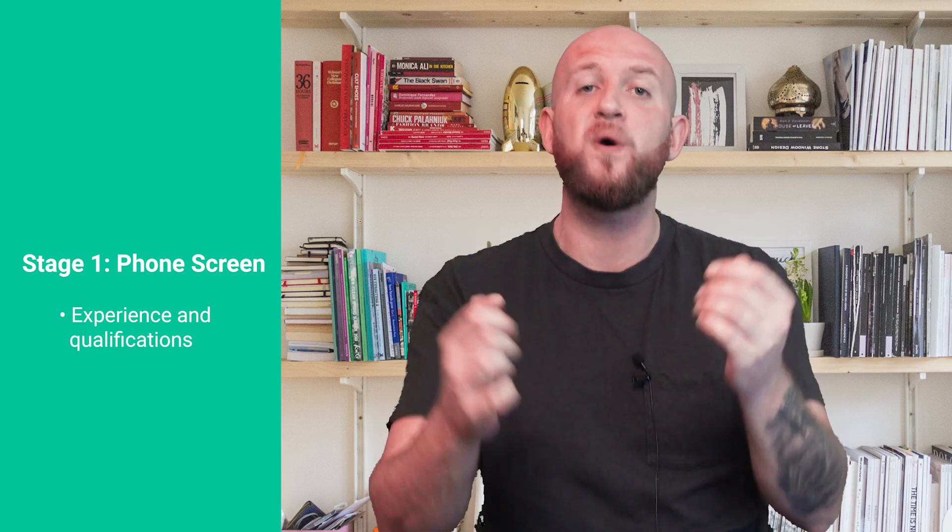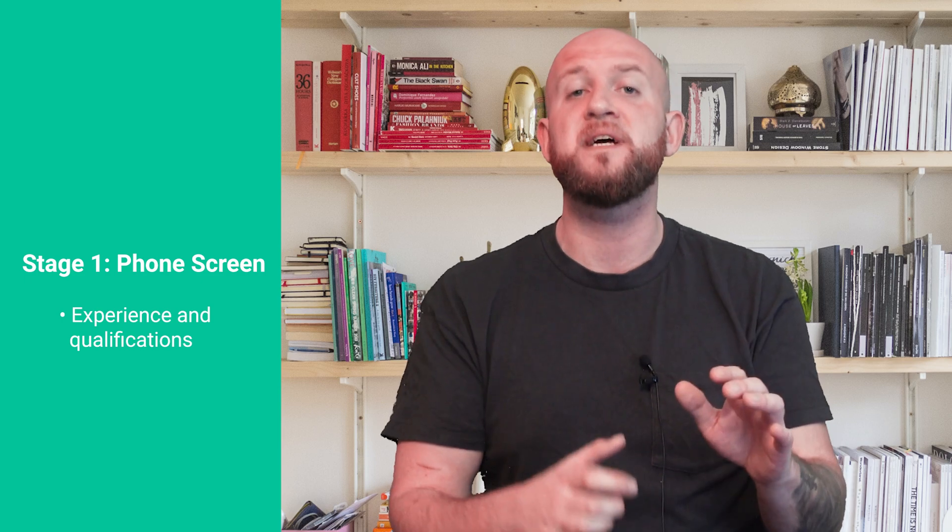Let's first discuss the phone screen. This typically lasts between 15 and 20 minutes and includes basic questions about your previous work experience, organisations you have worked with, your skill sets, and so on.